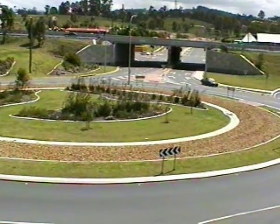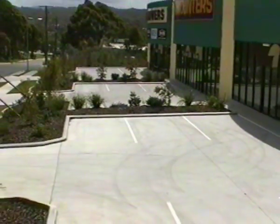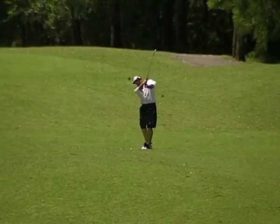Borderline Machinery has the largest range of industrial curbing moulds, from car parks to golf courses.